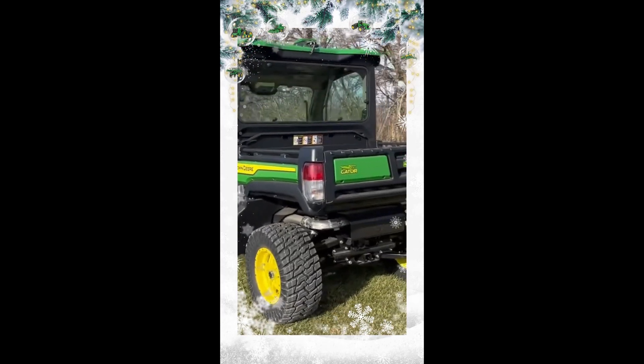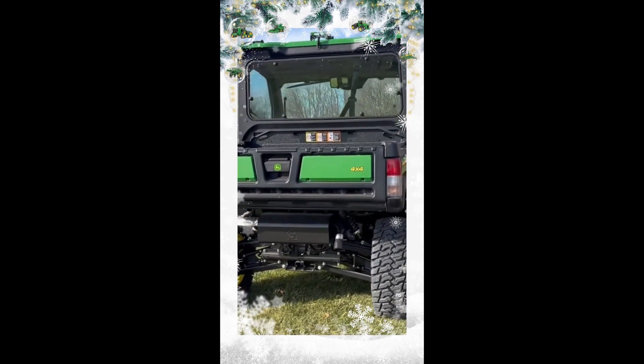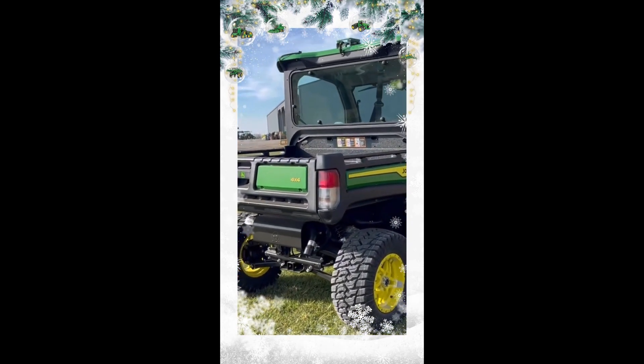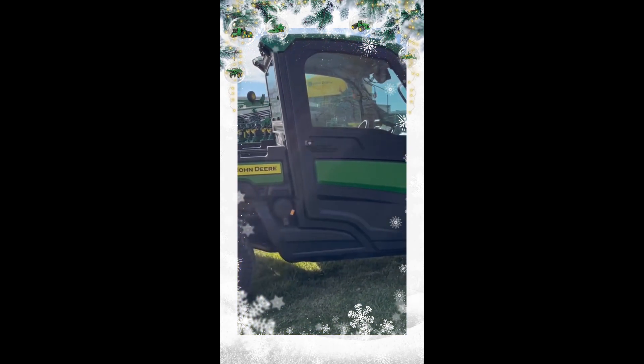This one's a green and yellow with the cab and heat and air package. It's set up with the autotrack ready package which includes the universal steering wheel mounted. It's also got radial tires, alloy wheels, the power lift cargo box, and the additional turn signal light kit.